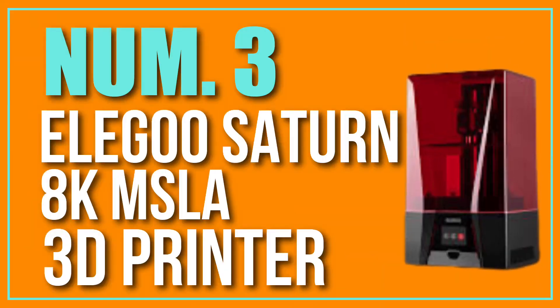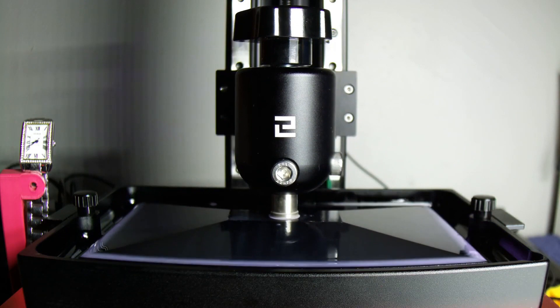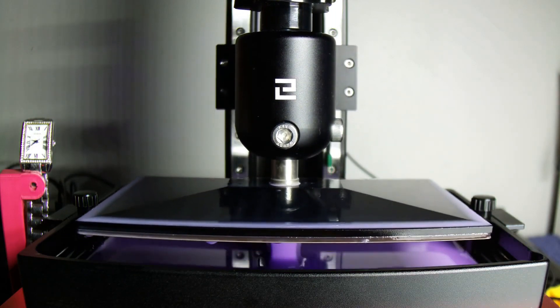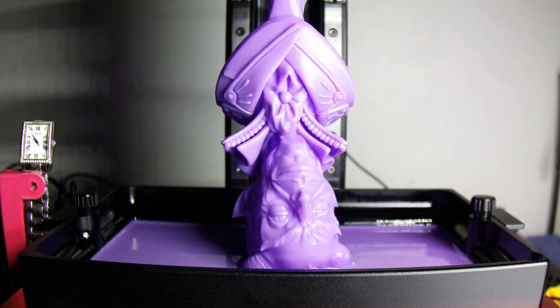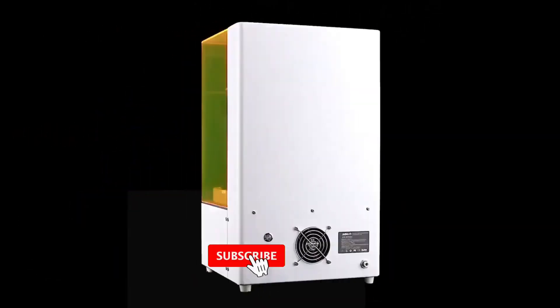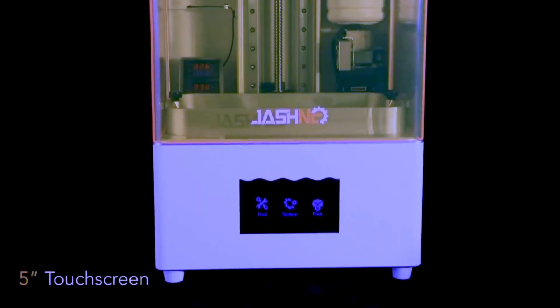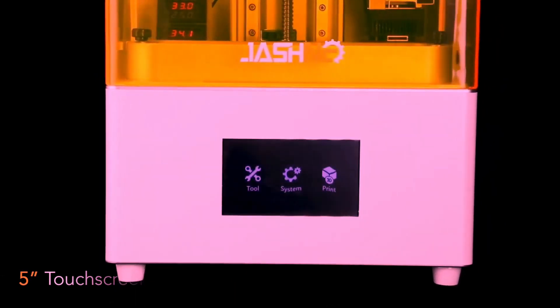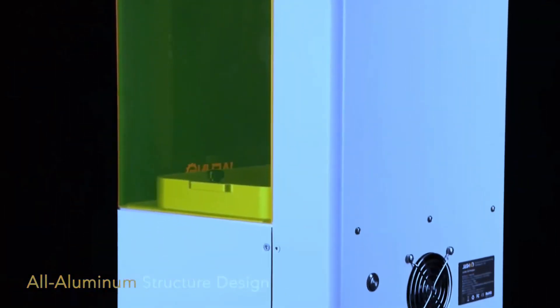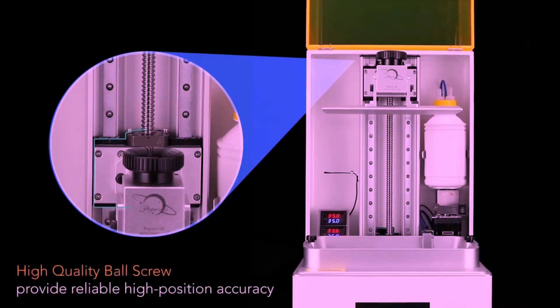Number 3: Elegoo Saturn 8K MSLA 3D Printer. The Elegoo Saturn 8K is a high-resolution, professional-grade printer that utilizes MSLA (masked stereolithography) technology. MSLA uses a UV light source and an LCD screen to cure the resin and create the 3D object, allowing for high-resolution and detailed prints. The Saturn 8K has a build volume of 120x68x150mm and can print with a resolution of 47 microns. It has an 8.9-inch 4K monochrome LCD screen and a high-performance UV light source.